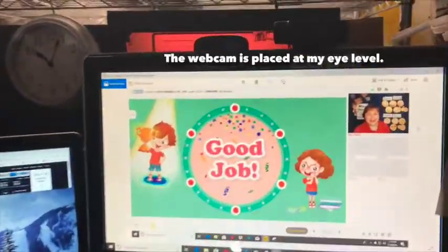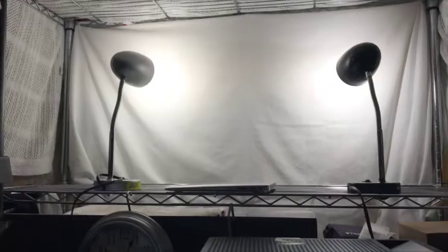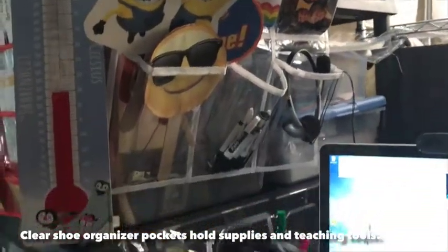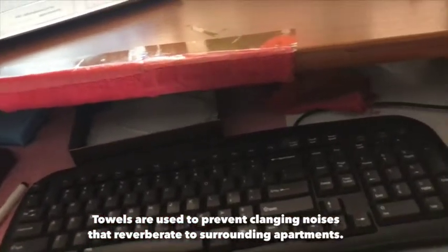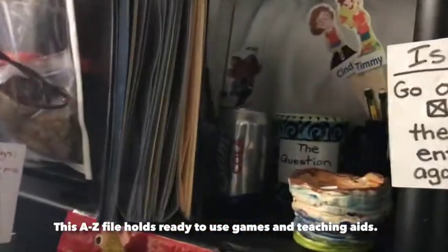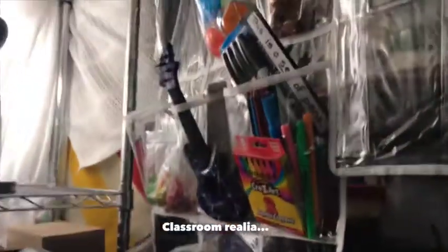Now you see my computers, my webcam at eye level, my lighting, and these shoe organizers that I use to hold my supplies. And also on the other side, you'll see my props — these are all the things I need to reach for quickly. Props and items that help make the lesson more real.